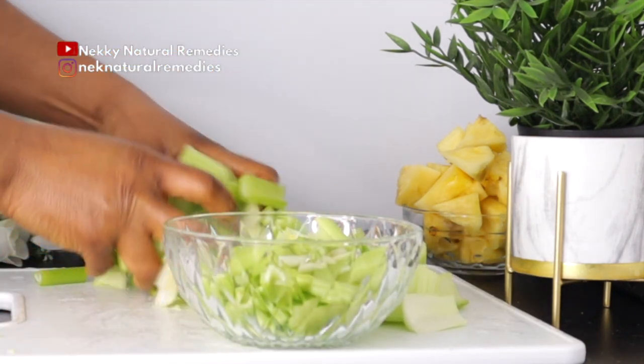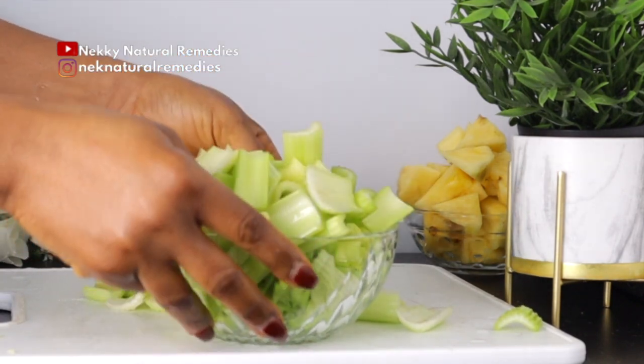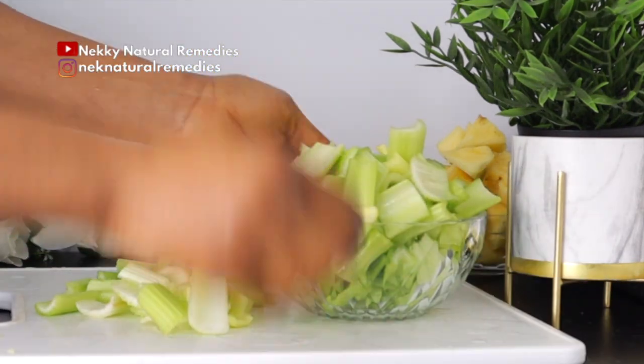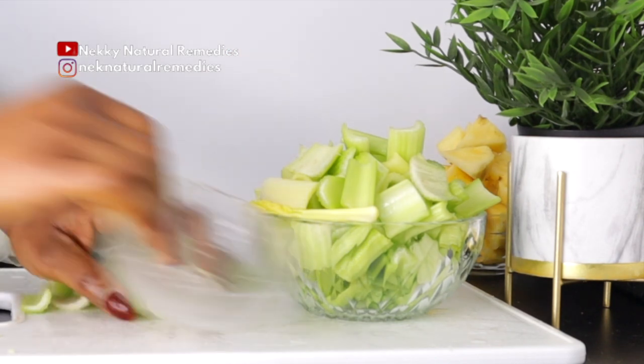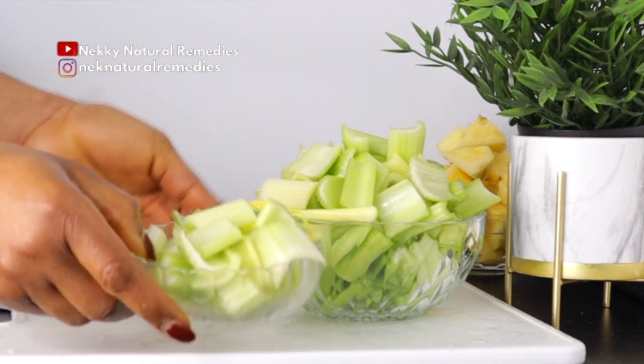Celery contains several antioxidants with anti-inflammatory properties that help with aging and physical appearance. These same antioxidants fight free radical damage. Celery juice raises stomach acid, which helps break down food, improving gut health and in turn lowering stress levels and brightening the skin.